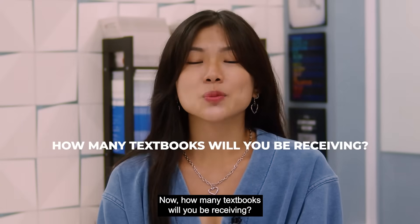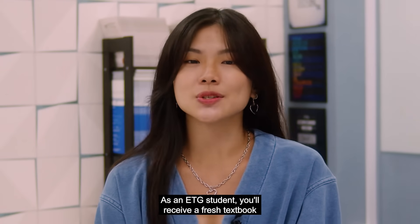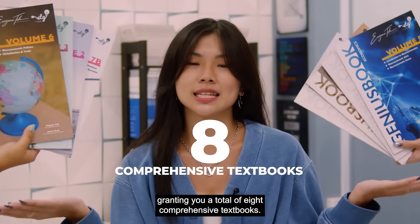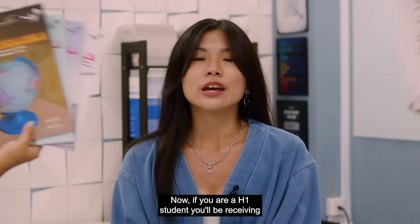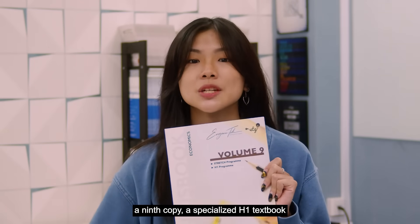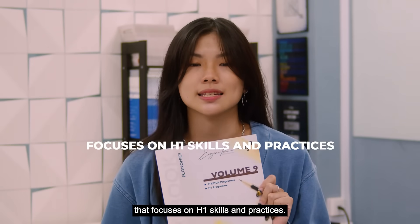Now, how many textbooks will you be receiving? As an ETG student, you'll receive a fresh textbook every term, granting you a total of 8 comprehensive textbooks. Now, if you're a H1 student, you'll be receiving a 9th copy — a specialized H1 textbook that focuses on H1 skills and practices.